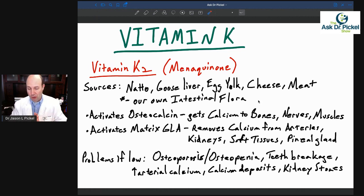So what does vitamin K2 do? It activates what's called osteocalcin. Osteocalcin helps to get calcium into your bones, into your muscles, into your nerves — the areas that really utilize calcium. The bones use it to become strong, nerves use it to send impulses, and muscle cells need calcium in order to contract. So it's pretty important that osteocalcin is doing its job.